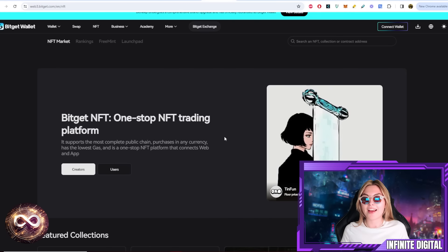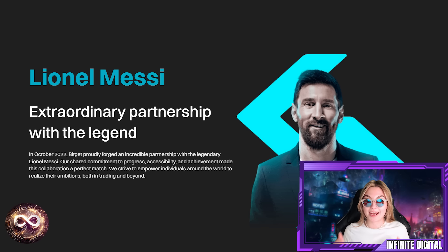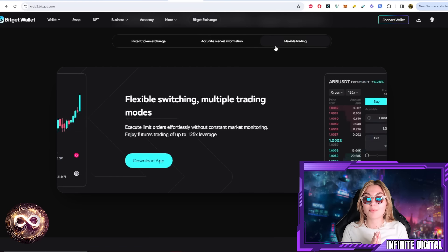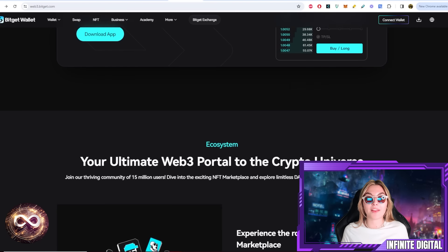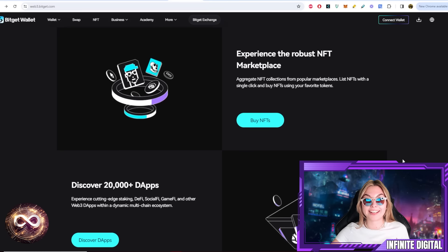And guess who's on board as well? Soccer legend Messi is their brand ambassador — absolutely crazy. These guys have over 12 million users globally, and we're going to explore why BitGet wallet is making huge waves in the crypto world. So we're diving right in and checking all of it out right now.